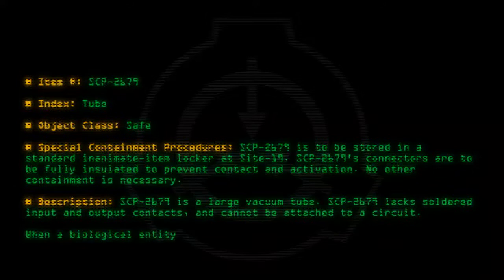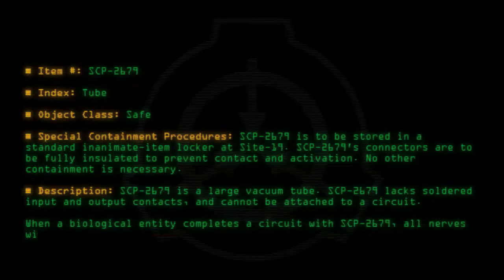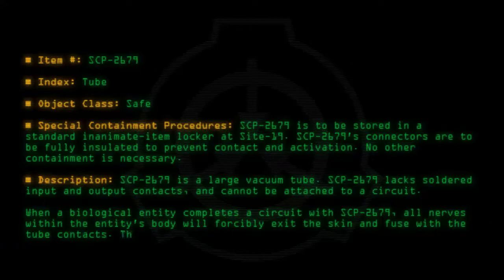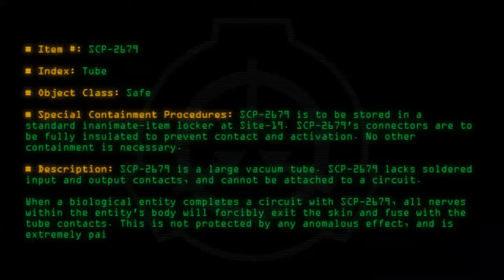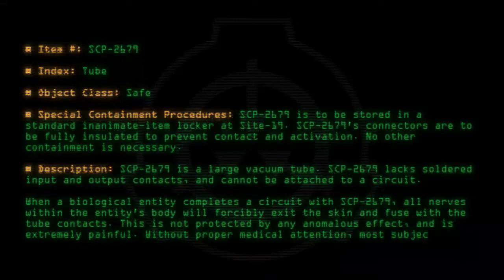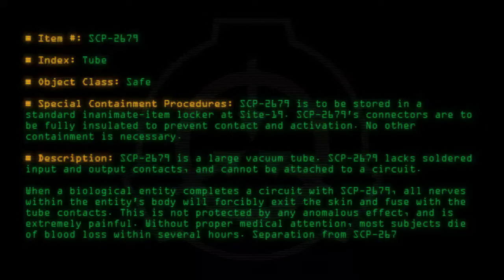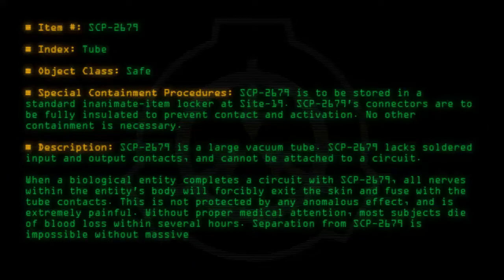When a biological entity completes a circuit with SCP-2679, all nerves within the entity's body will forcibly exit the skin and fuse with the tube contacts. This is not protected by any anomalous effect and is extremely painful. Without proper medical attention, most subjects die of blood loss within several hours. Separation from SCP-2679 is impossible without massive tissue trauma.